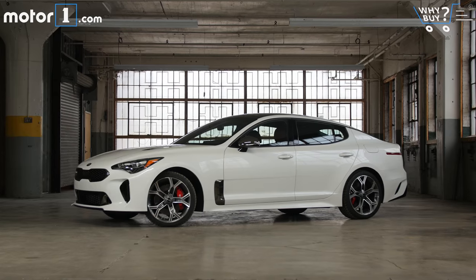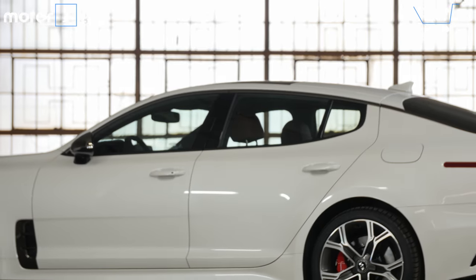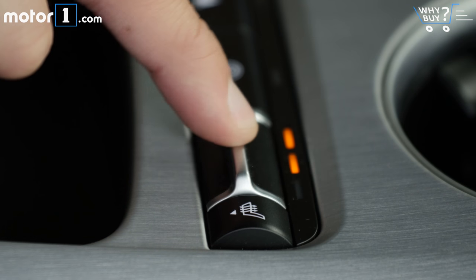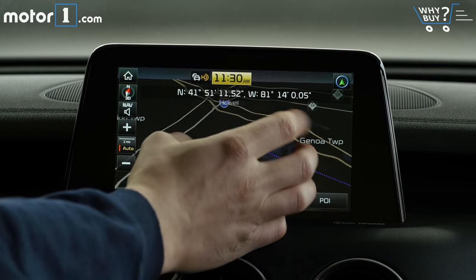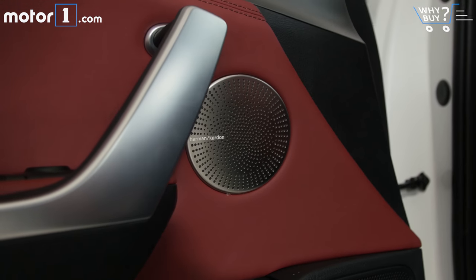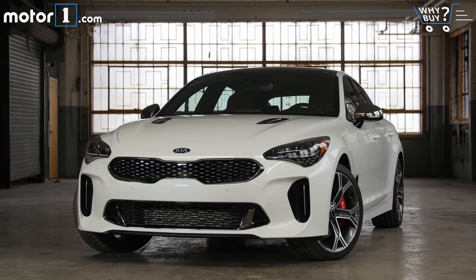Is it well equipped? The Stinger is sold in five trim levels, with the base and premium packing a 2.0-litre turbo engine, then the GT, GT1 and GT2 offering the 3.3-litre bi-turbo V6. This is a GT1 and it's really well equipped with heated seats and a heated steering wheel, navigation, active safety tech like lane keeping, blind spot and pre-collision braking, a color trip computer, a big sunroof and a 15-speaker sound system. The GT2 has even more luxury features, but frankly this car is pretty well equipped as is.